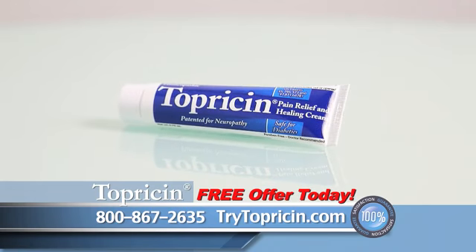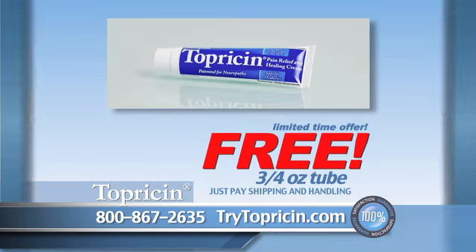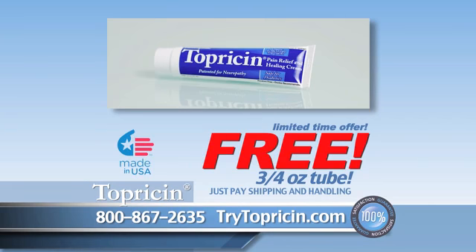we're going to let you try it for free. Call or go online right now to receive your sample for free. Just pay shipping and handling. That's right, you can get relief from your pain and try Toppersen absolutely free. So order your free Toppersen today.